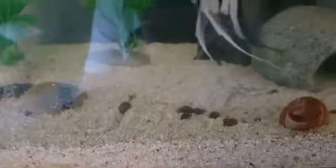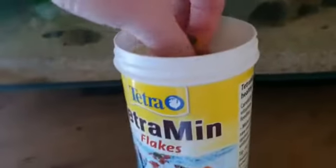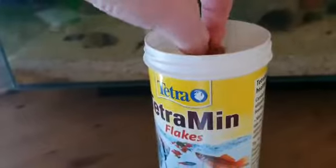It's a bit blurry, sorry. So I'm going to take some fish food — not that much, that's a bit too much. That will do. And put it into the fish tank. The fish are starting to go to the top and eat their food.